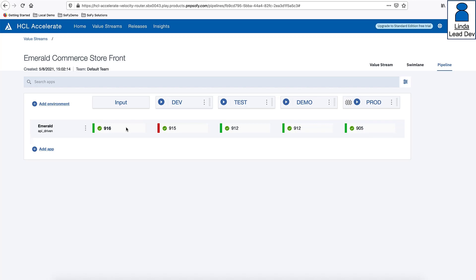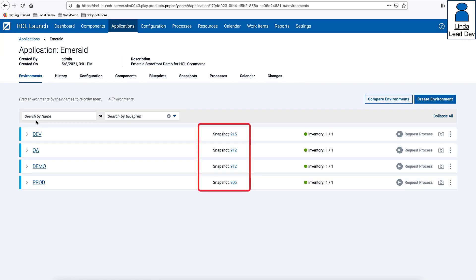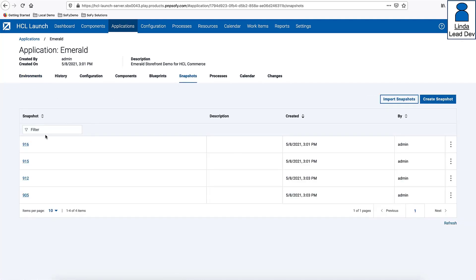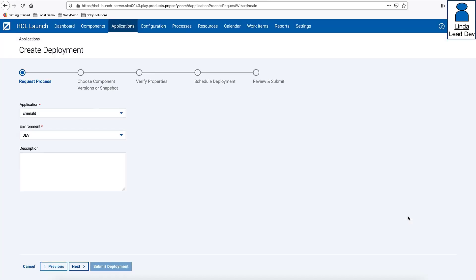It is important to note that HCL Accelerate provides integrations to several market-leading deployment automation solutions including HCL Launch, but for this demo we are using the power of the API to update the pipeline inventory. This means that whatever CI/CD solution an organization is using, an API step can be added to the build or deployment job, and when executed, HCL Accelerate's pipeline view is updated to show the latest application version available for deployment. Linda is ready to deploy the latest version to the dev environment. Working in HCL Launch, she confirms that version 916 has not been deployed to any environment, then switches to the snapshot view, validates 916 is available, and requests deployment to dev, replacing 915. She picks the deployment process, confirms version 916 will be deployed, and verifies deployment properties are satisfied.